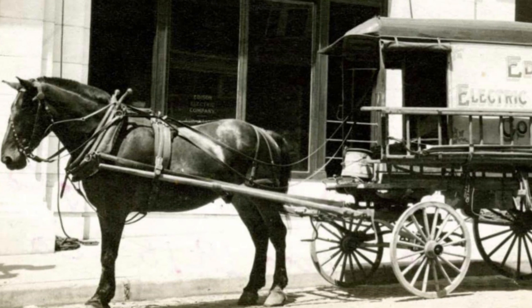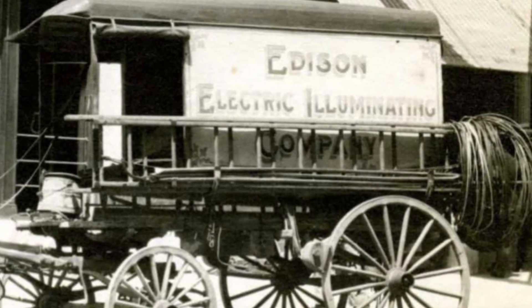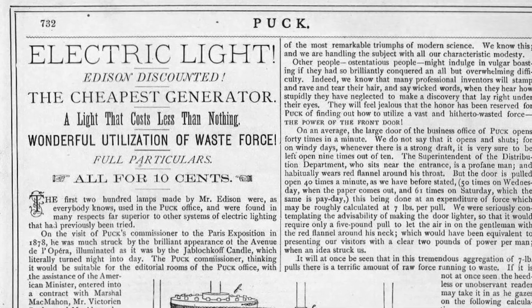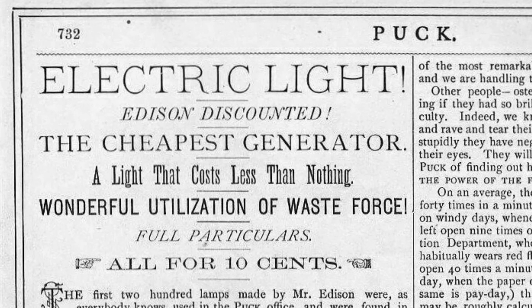The success of the Roselle project had far-reaching implications. Firstly, it was the first practical application of Edison's idea to deliver electrical power to small communities, helping to establish the idea of electricity as a scalable energy solution.